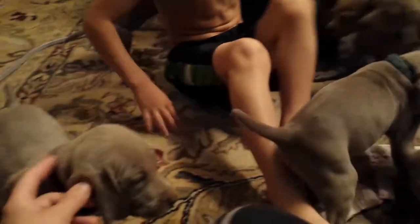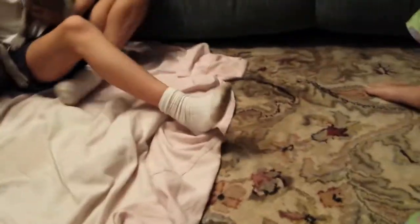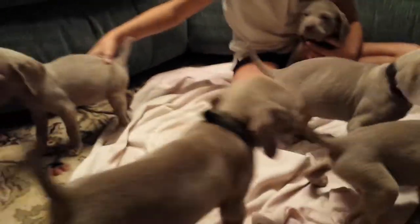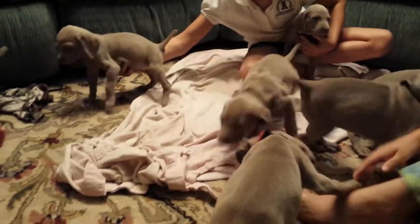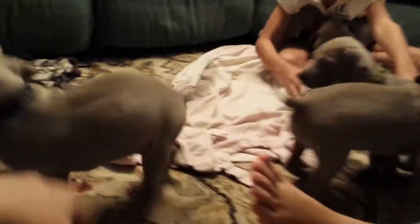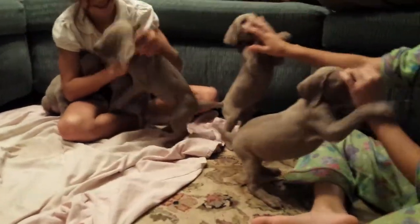Hey, sweetheart. Black likes the toes. If you've ever heard the term wrangling cats, try wrangling Weimaraners — it's just as equally as exciting. But you can see they're all very, very playful and active.